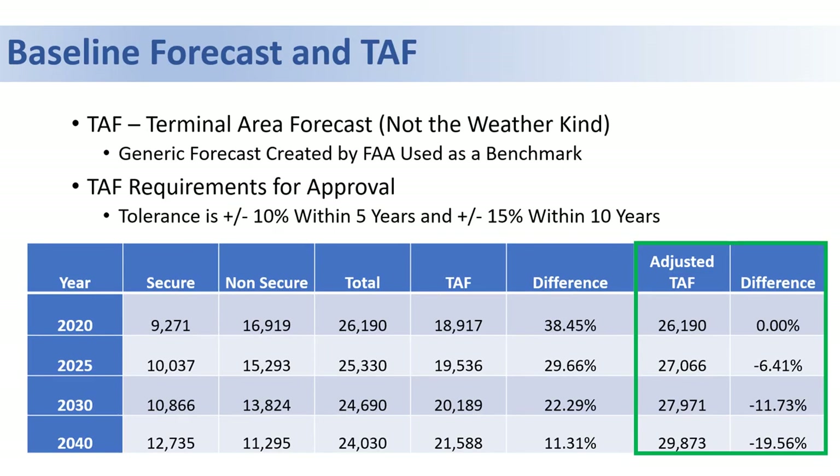While those represent the different forecast scenarios, let's take it back to simply the baseline forecast and compare it to the FAA's Terminal Area Forecast, which we use as a benchmark.